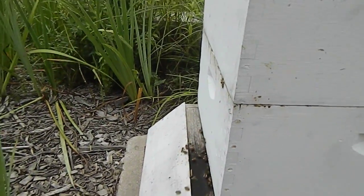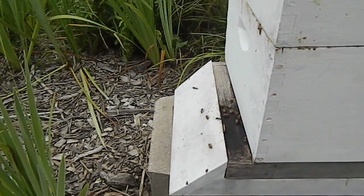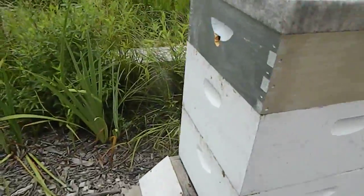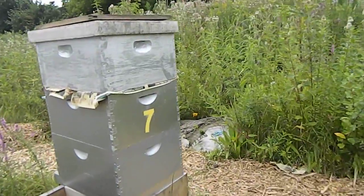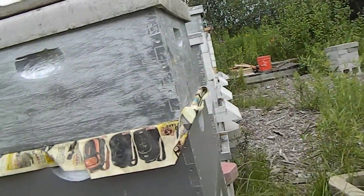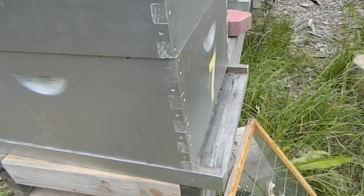Hive number 12 — it's flying alright. Let's see how Hive number 7 is doing. Hive number 7 is flying.